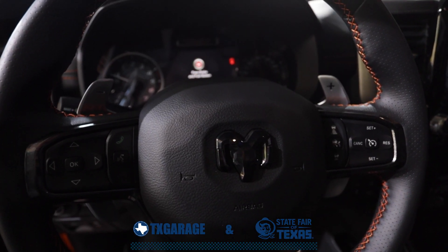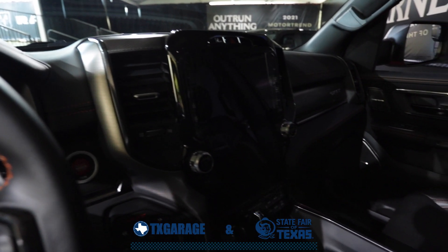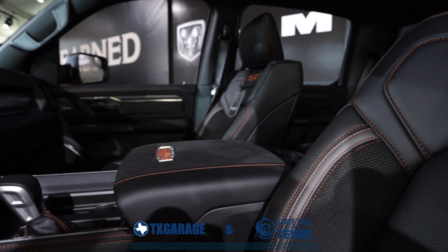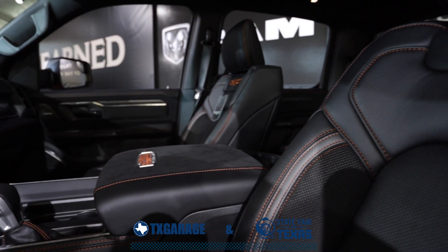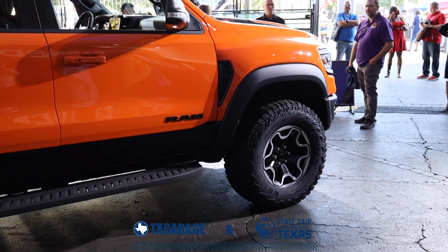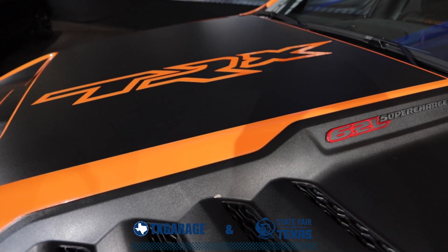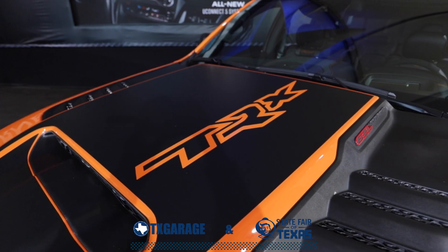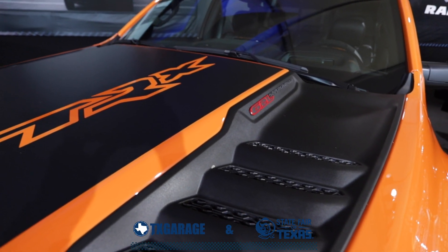The TRX Ignition Edition includes copperhead orange stitching and embroidered TRX seat back logos, copper carbon fiber accents, an orange center console badge, a head-up display, a driver screen that features TRX in ignition orange, and pedestrian emergency braking. And of course, we're still getting that high-performance 6.2-liter supercharged Hemi V8 under the hood — just a massive amount of fun, which we have done a review on, so check that out if you're interested.